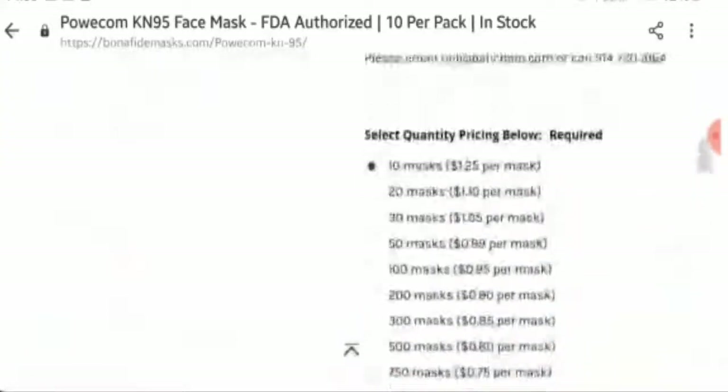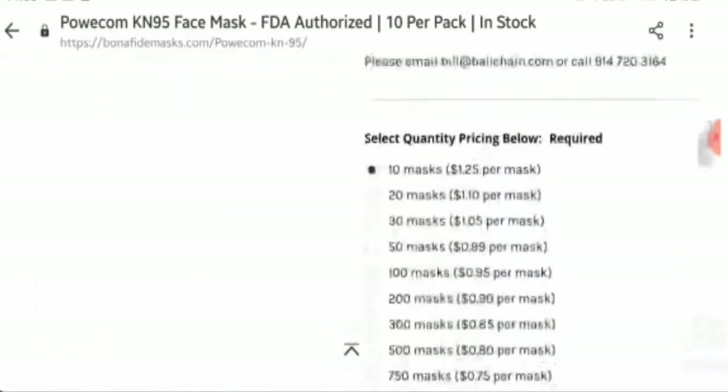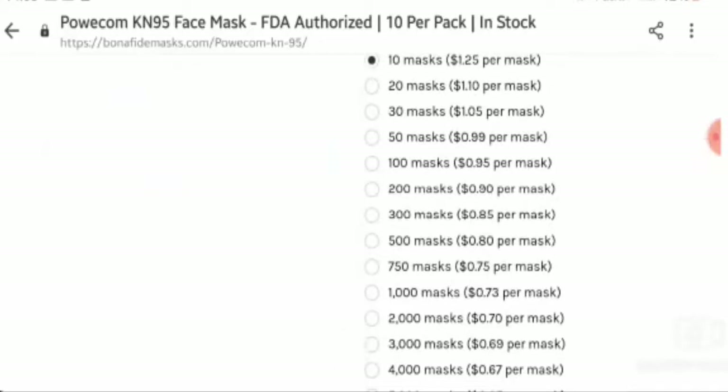Now let's talk about the product price, which is $12.50. And now let's talk about the legitimacy checkpoints.